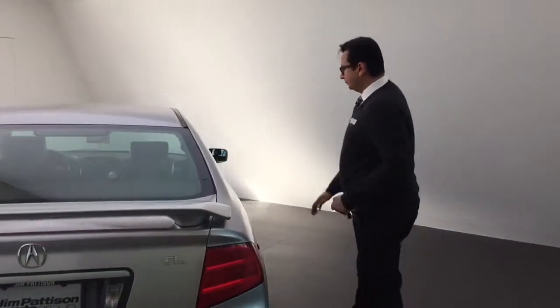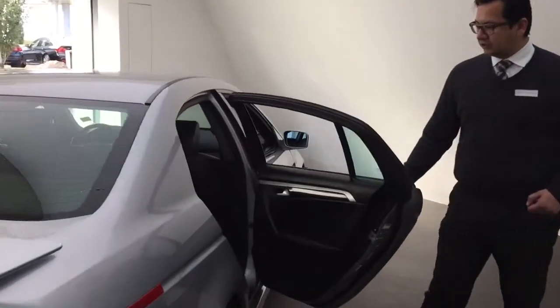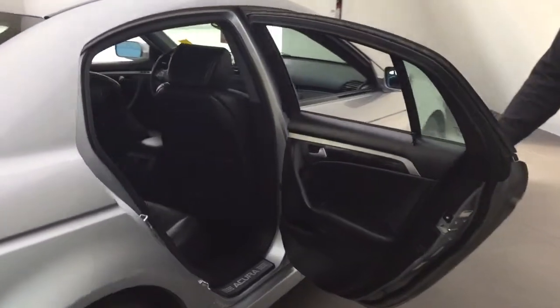Once we go on this side here, it has got lots of leg room. It sits three passengers at the back.